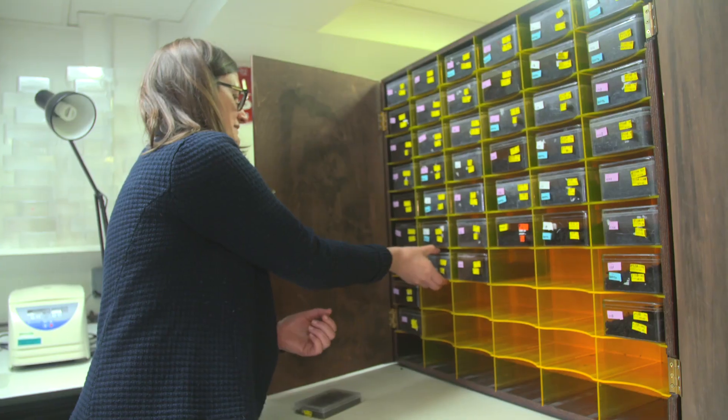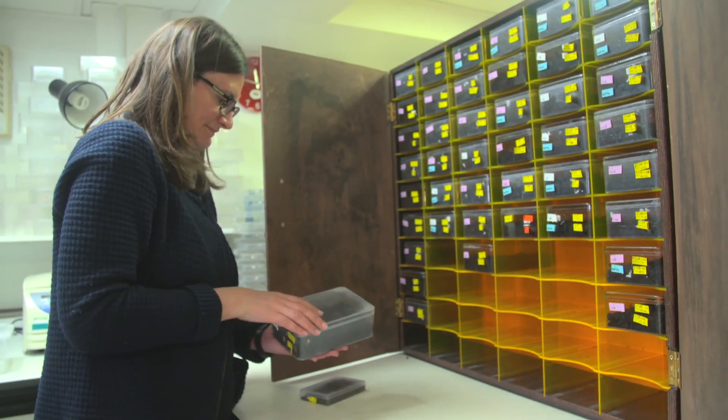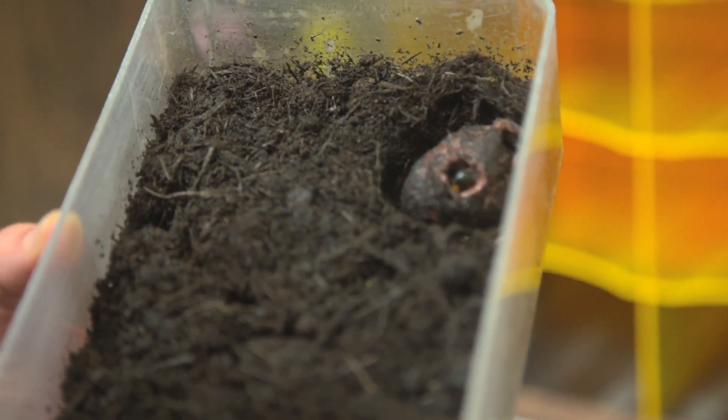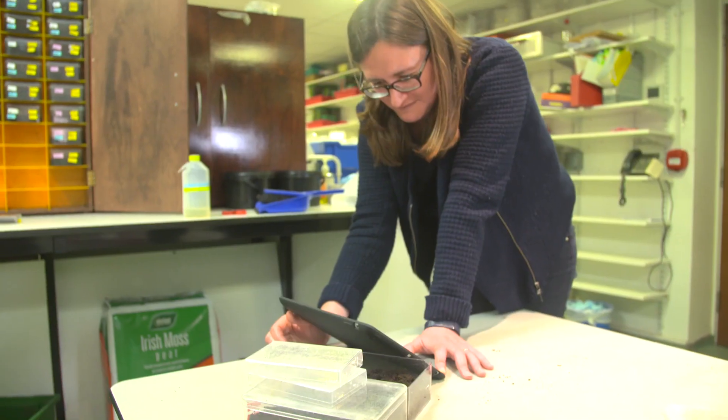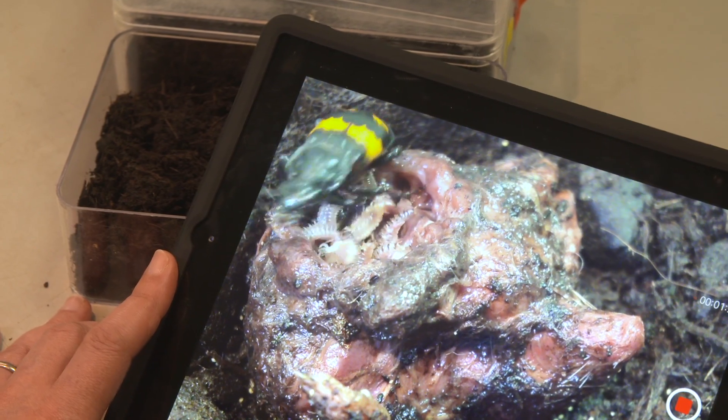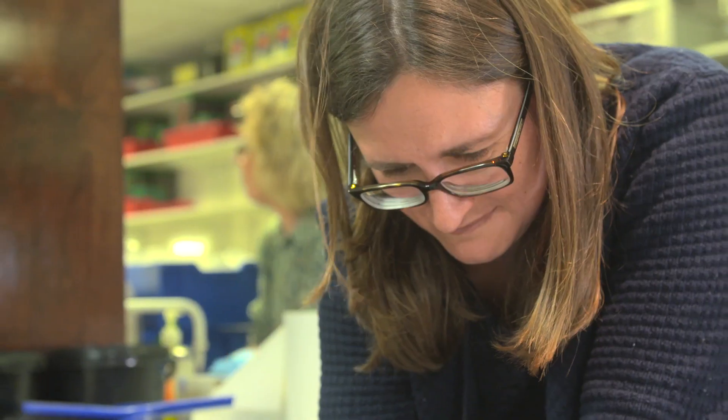Naturalists have known for more than a century that these fluids somehow arrest the growth of bacteria and fungi on the meat, so they clearly contain a natural antibiotic. But the puzzle was that when these fluids are sampled, the antibiotic seemed not to be there. We solved this puzzle by looking at the fluids produced by the beetles when they were reproducing, and it turned out that then they did have antibiotic properties.